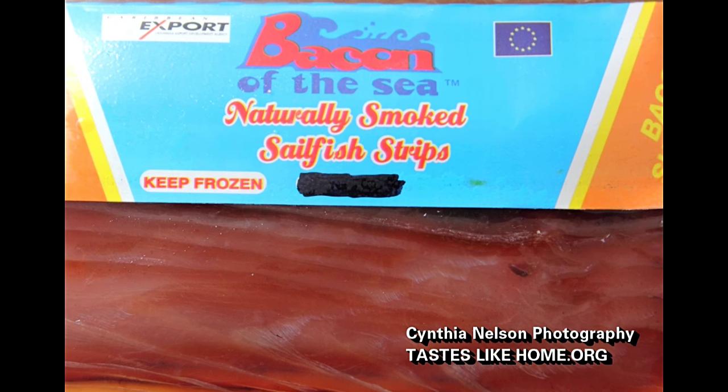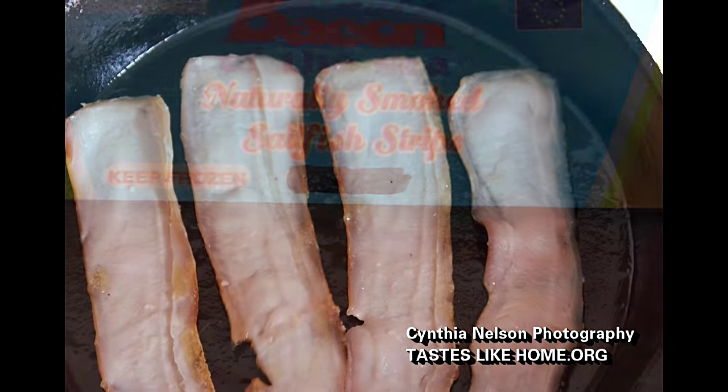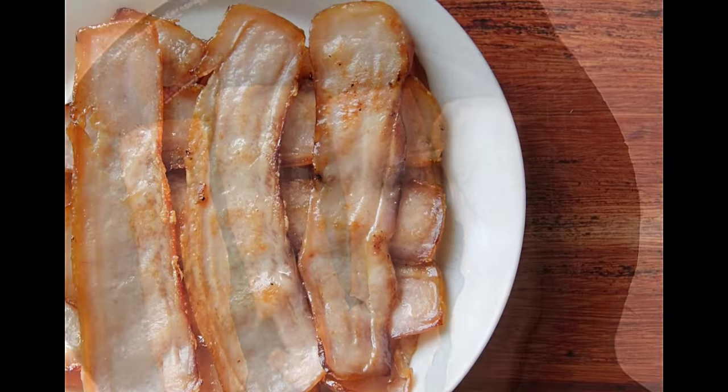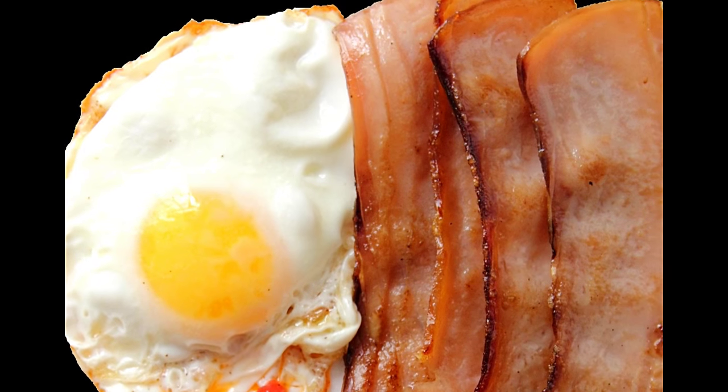We export yellowfin tuna and bigeye tuna to the United States — fresh tuna. We do some mahi-mahi, and we do some smoked fish, many varieties. Same yellowfin tuna, Atlantic sailfish which we call locally ocean gar. And from the ocean gar we developed a product called the bacon of the sea, as a substitute or supplement to real bacon.